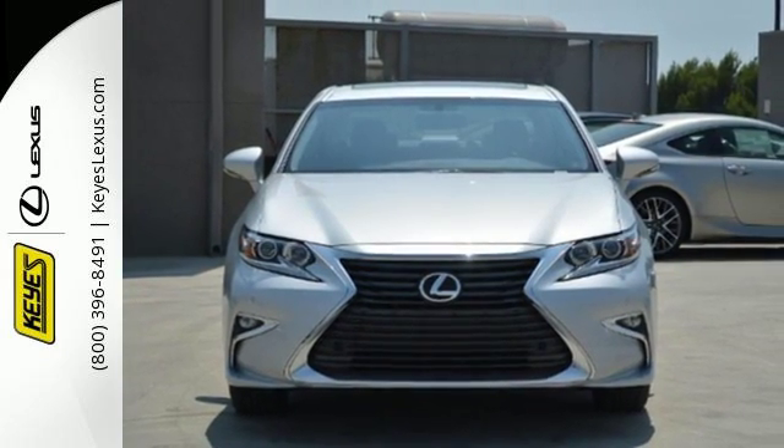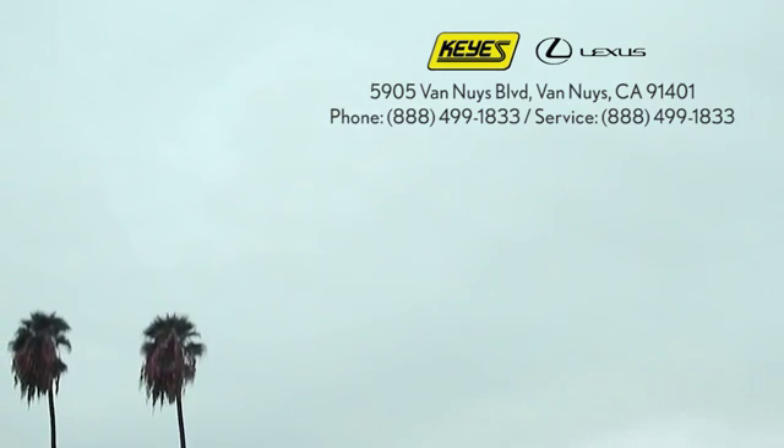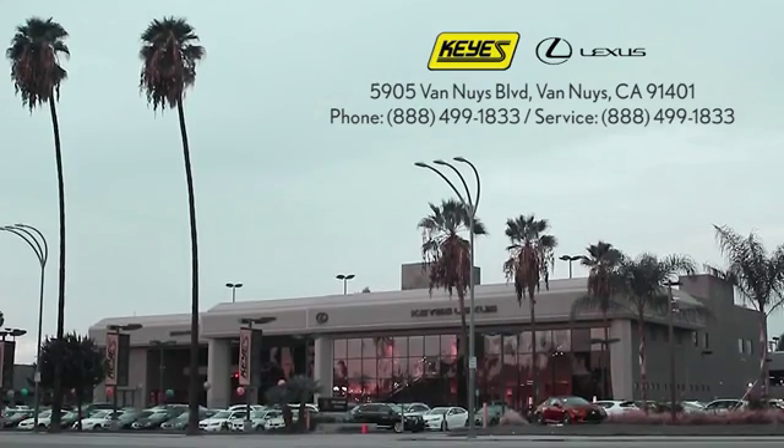Make it yours today. Call, click, or stop into Keys Lexus today. We're conveniently located at 5905 Van Nuys Boulevard in Van Nuys, California, or find us at keyslexus.com.